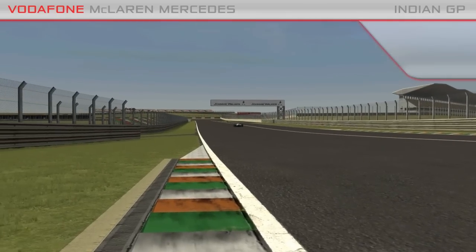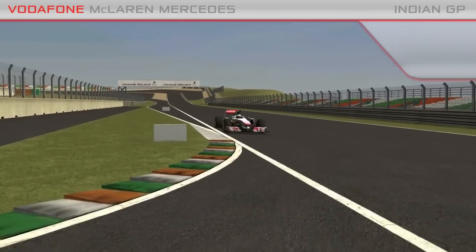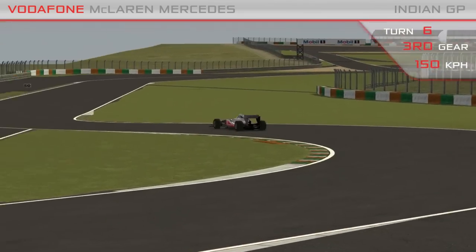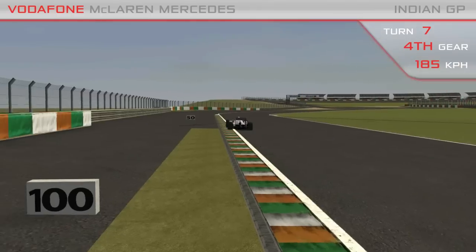Getting a new circuit together in the simulator is one of the biggest challenges and one of the most rewarding aspects of working in the simulator team. New additions to the simulator track models are normally much easier to do when the circuit's ready in plenty of time.